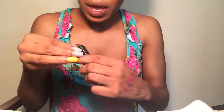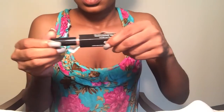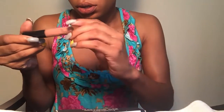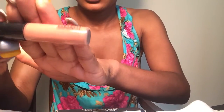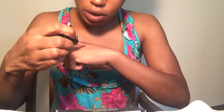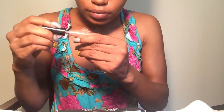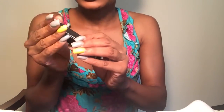I also have a MAC Lip Glass in 'Lust.' I haven't worn this in a long time, but I think I liked it. I don't really like MAC lip glasses — I sold a lot of them that I had, actually all of them. I think I'm going to keep it a little while longer, and if I decide I'm done with it, I think you can bring it back to MAC. I'm not sure, but I'll keep it for now.